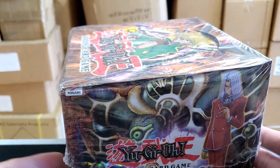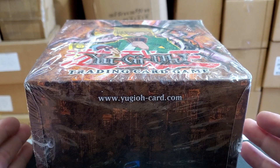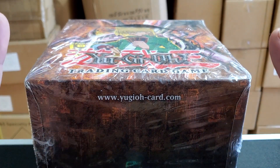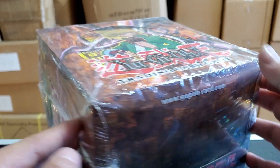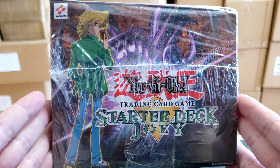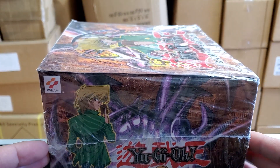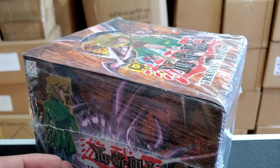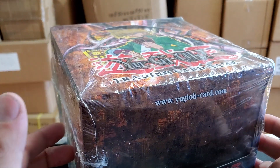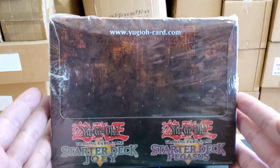This is the one that contains Starter Deck Joey and Starter Deck Pegasus. We're actually going to be getting in a sealed case of Starter Deck Kaiba and Starter Deck Yugi. So if you guys that claimed one of these are watching right now, which I have my list right over here — I am going to be getting that in. I'm just waiting on it because they're really, really rare. We actually ended up picking it up from Canada.